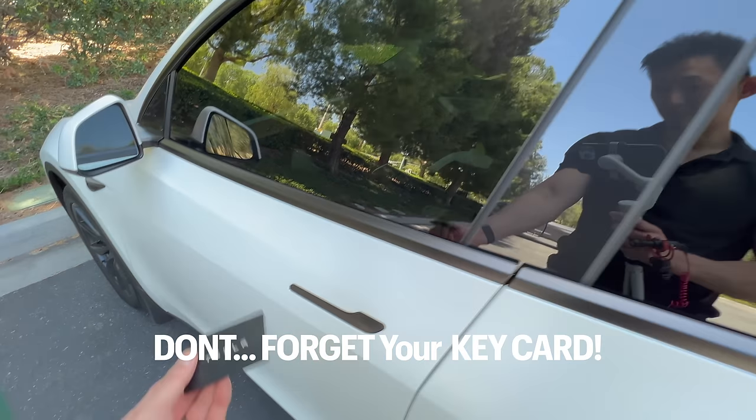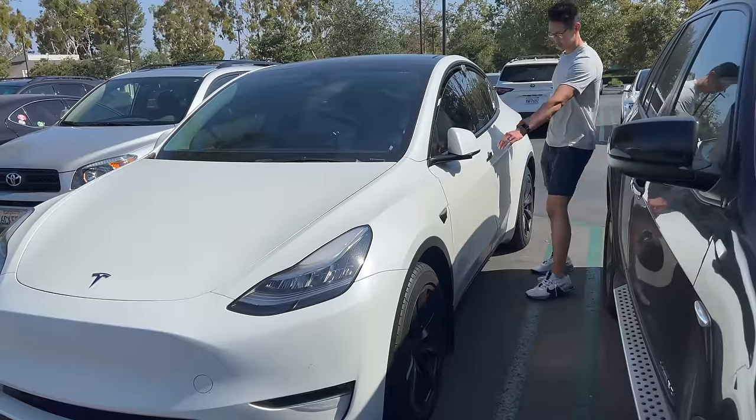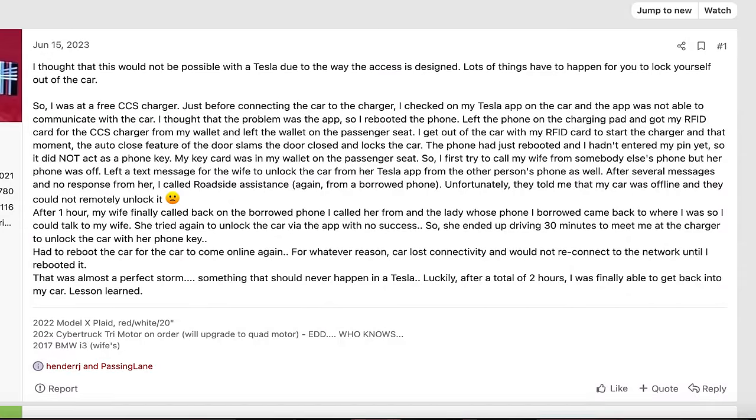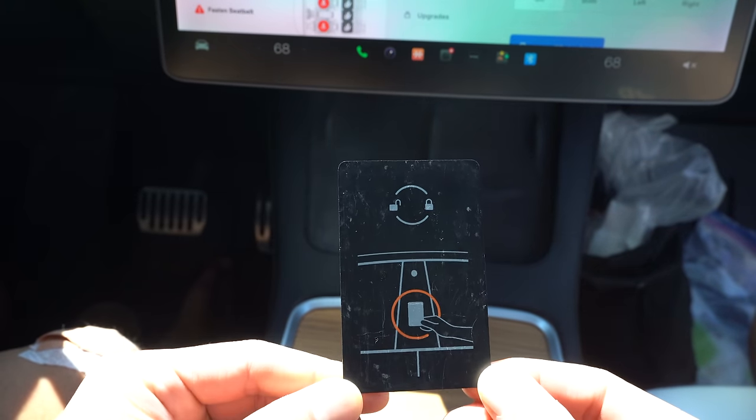Regarding using your phone as a key — while keyless entry is nice, sometimes it doesn't work. My car won't unlock even though my iPhone 14 Pro Max is right next to it. When that happens, you can toggle Bluetooth off and on or unlock it through the app. I saw a case on Tesla Motors Club where someone reset their car, left their phone inside, the car had no network signal, and they were locked out without their key card. So I recommend always keeping your key card with you in your wallet.